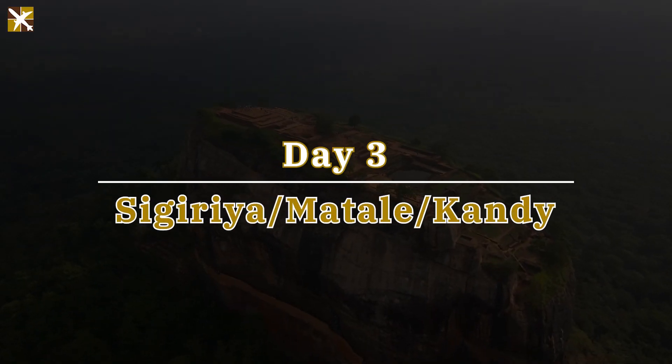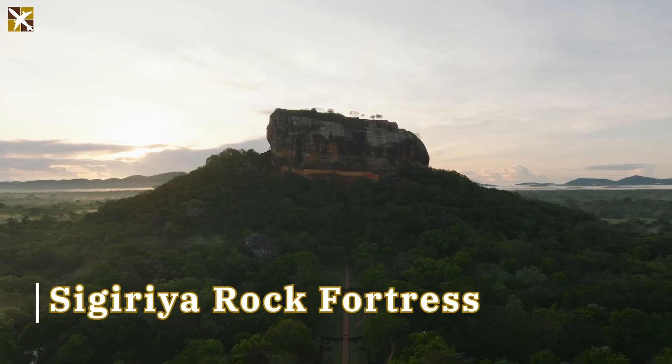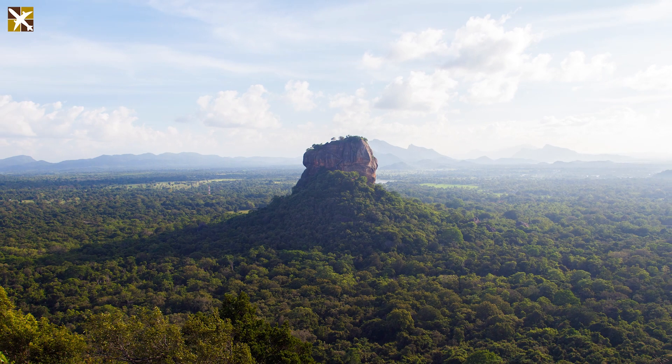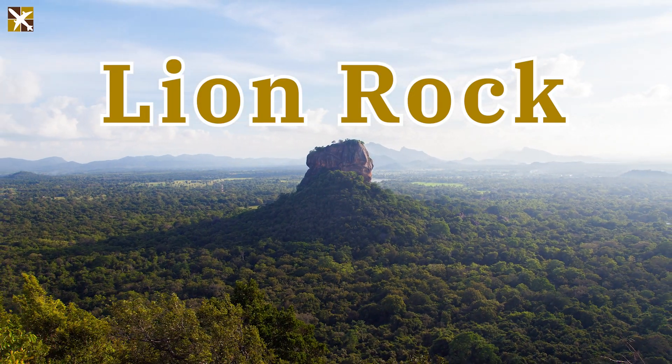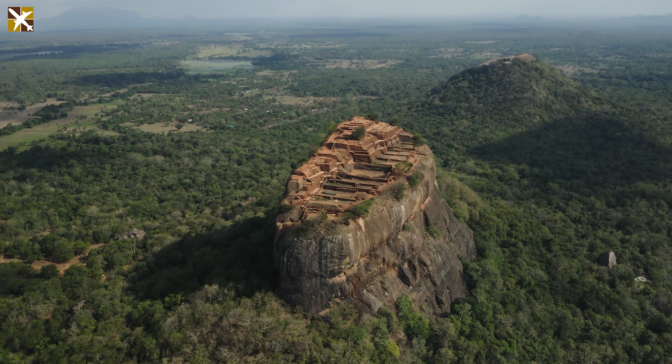It's our third day, and we start our journey to Sigiriya, where you'll encounter the breathtaking Sigiriya Rock Fortress, also known as Lion Rock. Rising majestically, it offers not just historical intrigue, but panoramic views of the surrounding landscapes.